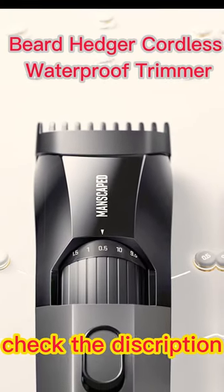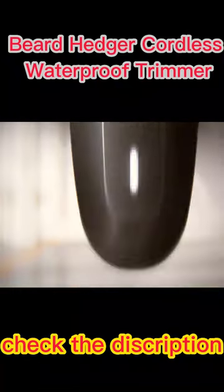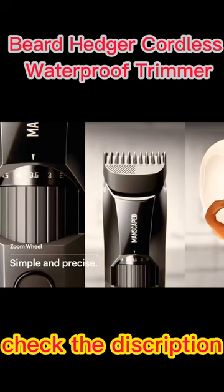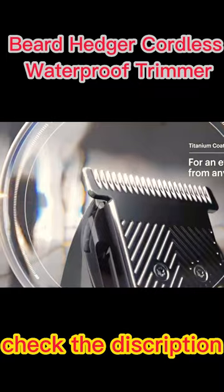The Manscaped The Beard Hedger is a high-quality and versatile beard trimmer designed to make grooming your facial hair easy and precise. It features a 20-length adjustable blade wheel, which allows you to customize the trimming length to suit your preferences and style.